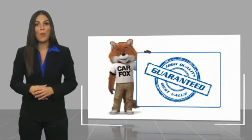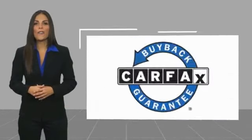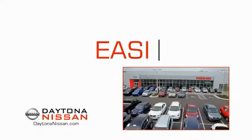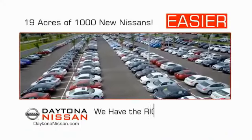Be sure to find a complimentary copy of this report online or contact the dealership. This vehicle qualifies for the CarFax Buyback Guarantee. The all-new Daytona Nissan — we make it easier.